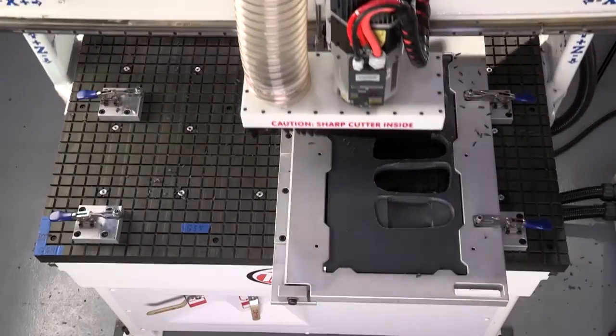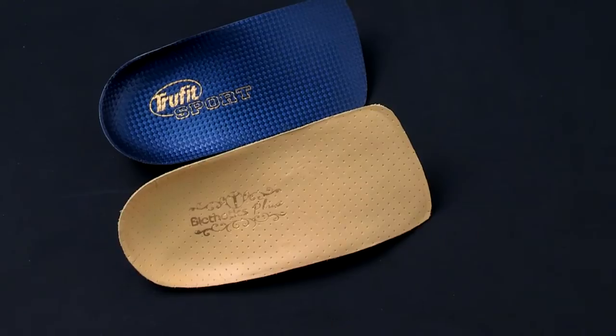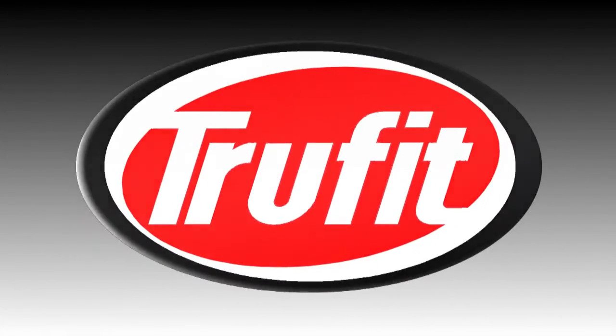We hope you will agree, TruFit is the leader in orthosis technology. I encourage you to experience the TruFit difference today.